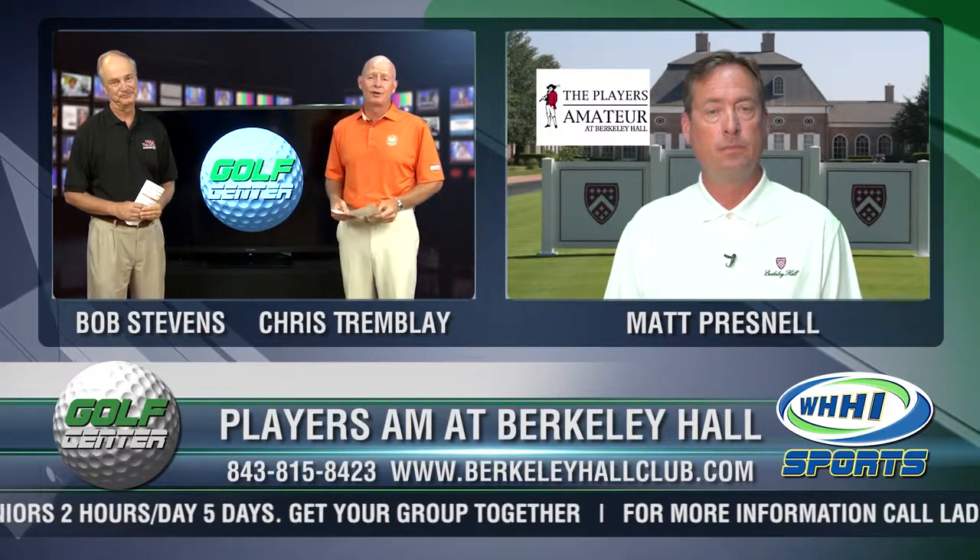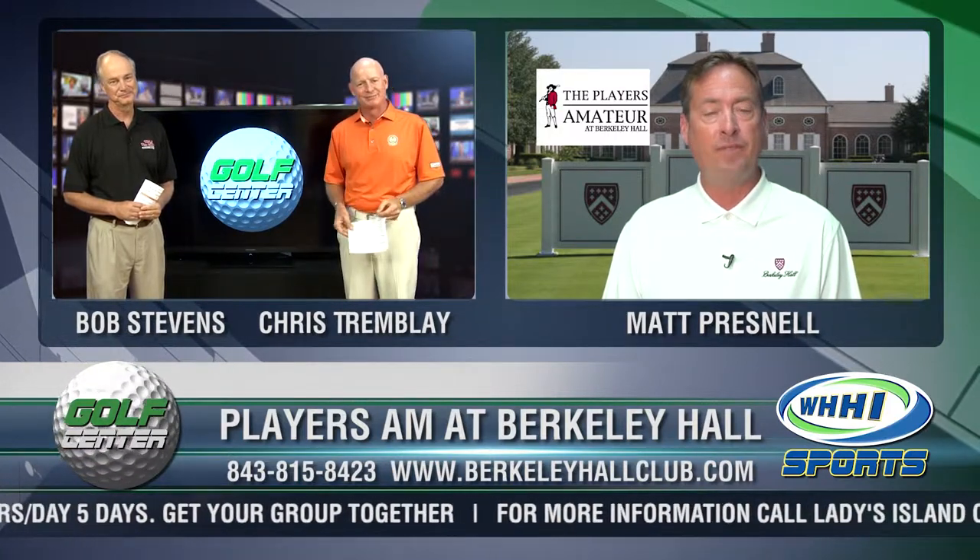Matt Presnell, PGA Director of Golf at Berkeley Hall — thank you so much for joining us. Thanks for having me. When we come back, we're going to be joined by Ben Andrews of Club Car right after this.